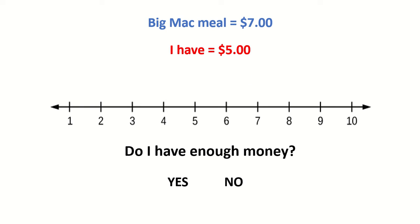A Big Mac meal costs $7. I have $5. Do I have enough money? No. 7 is more than 5 and I don't have enough to buy a Big Mac.